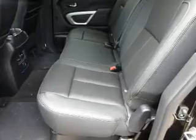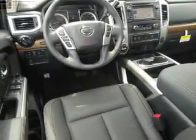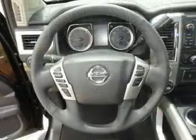Traction control. Inside you'll find leather seats, heated seats, Bluetooth connectivity, Sirius XM satellite radio, and auxiliary input.